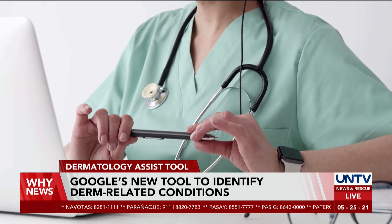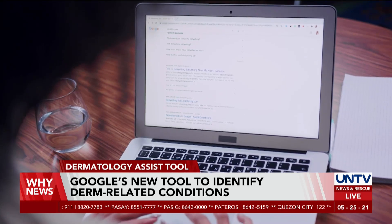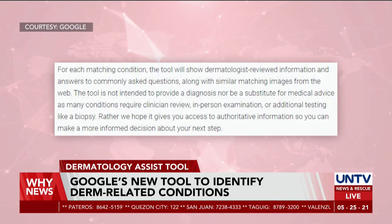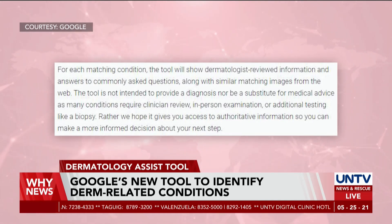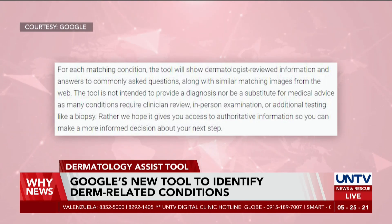But doctors and health experts are worried about this tool, that it may lead to over-diagnosis or miss rare and complex skin conditions. Google states that the tool is not intended to provide a diagnosis nor be a substitute for medical advice, as many conditions require clinician review, in-person examination, or additional testing like a biopsy.